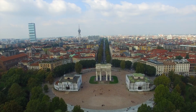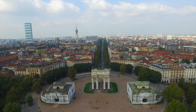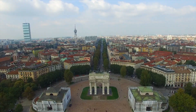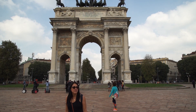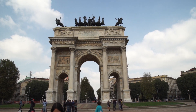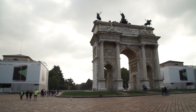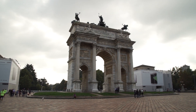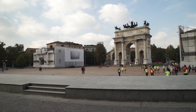First off we will check out the Arco della Pace, or Arch of Peace. At 25 meters high and 24 meters wide, this massive structure is hard to miss. Covered in marble and decorated with Corinthian columns, vast reliefs and sculptures, this monument was dedicated to the newly unified Italy in 1857.